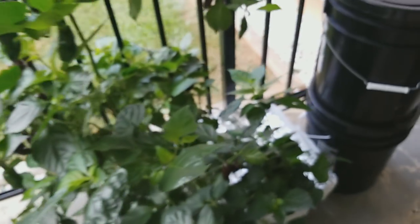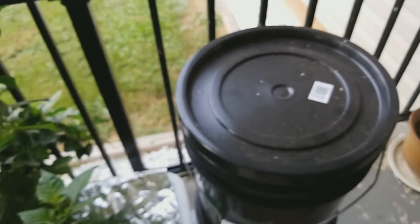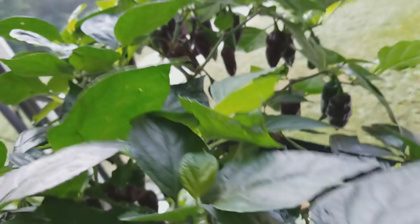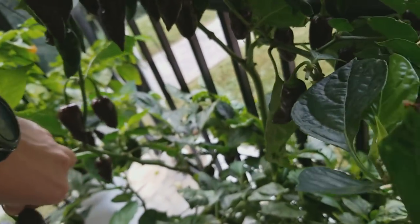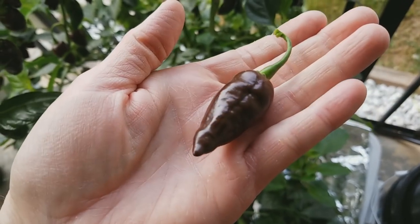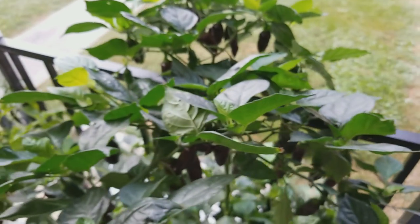This is the unknown cross in the other tote that's got the reservoir-fed system. These all turn chocolate so I've got a ton of these little pods. It was originally a Lightning Mustard Hab but I'm not sure what it crossed with.